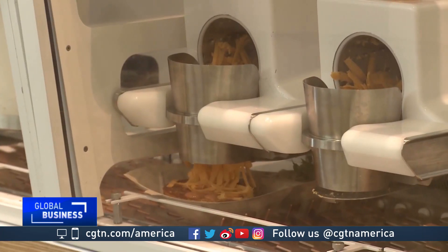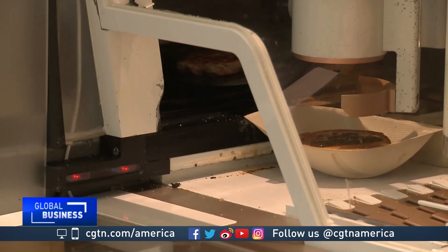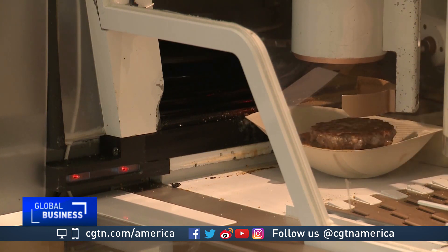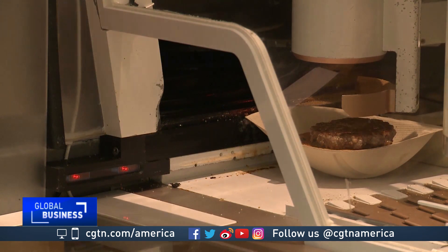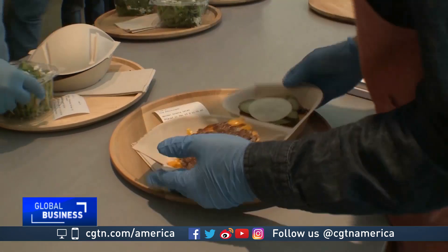The robotic system then sprinkles fresh grated cheese and seasonings on top. During this time, the system has been grinding, shaping, and cooking the patty, which it delivers into a box. Not a single human hand has touched the gourmet burger until it's served fresh and hot to the customer.